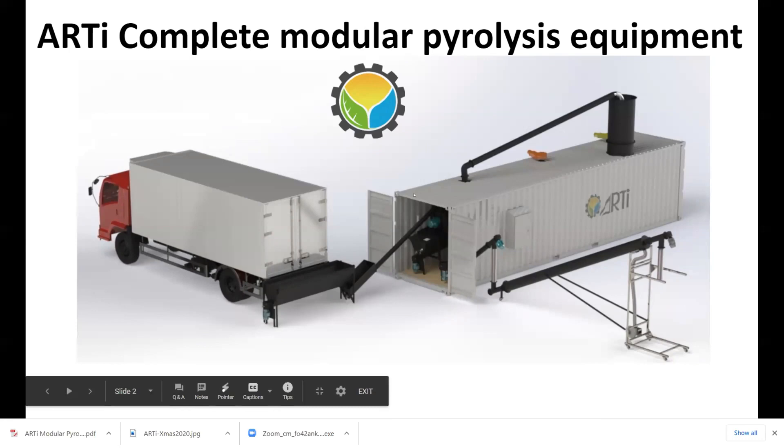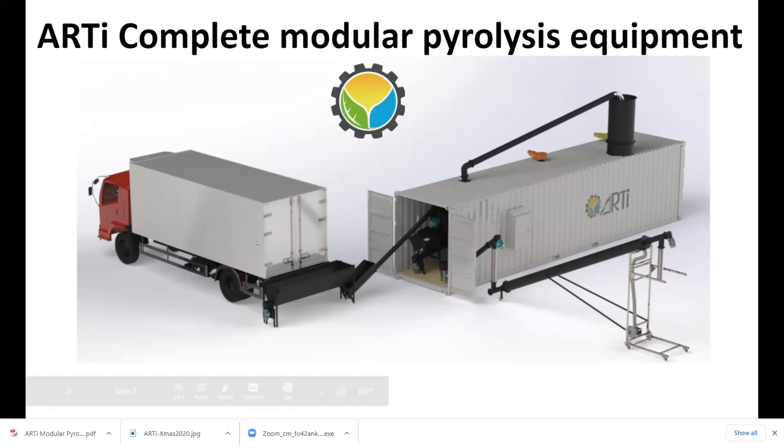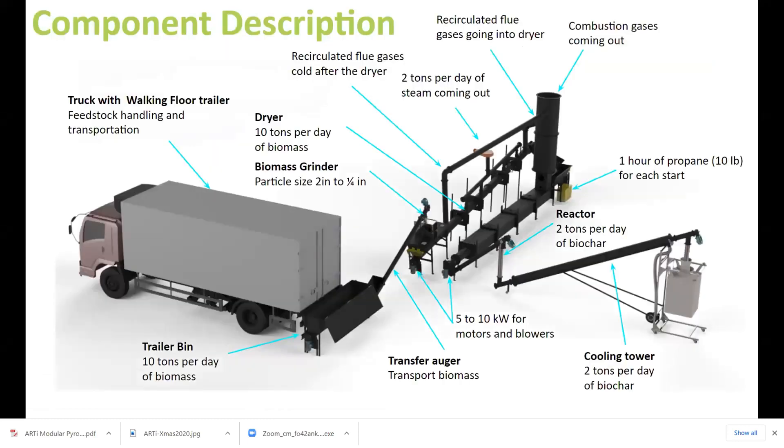These are the systems that we build. You see a truck coming in — this is a walking floor trailer and we automate those. It goes to a bin and then it enters into our reactor. The material comes in, it grinds, it dries, and then it pyrolyzes in the pyrolyzer. Then we have different ways of quenching; we quench it and then it goes into bags.